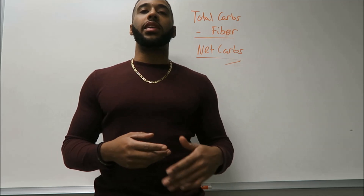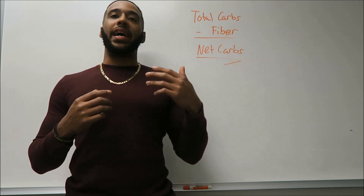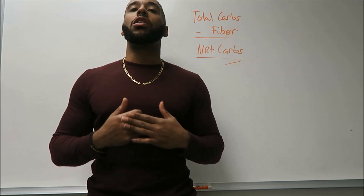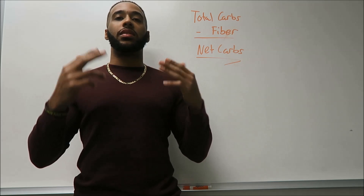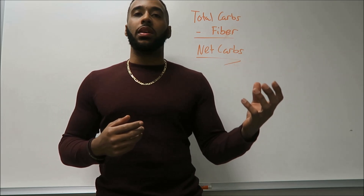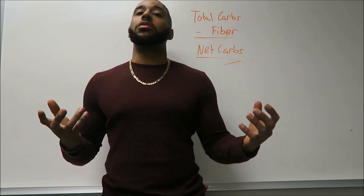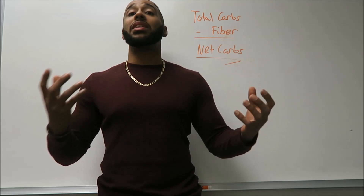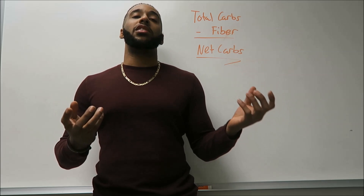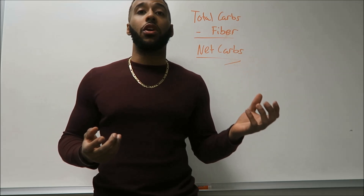Let's take an example. Let's say that something has 30 grams of carbs in it and it has 20 grams of fiber. That means the total net carbs is 10. That's a lot different from, say, a whole wheat tortilla versus a flour tortilla — that's just 30 grams of carbs and 2 grams of fiber. It's completely different what that's going to do in your body. This is simple carbohydrates versus complex carbohydrates along with fiber that your body can't digest, which saves you on those carbs.